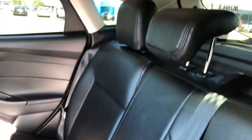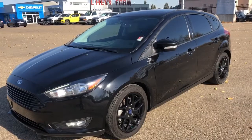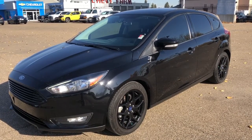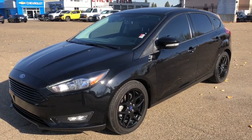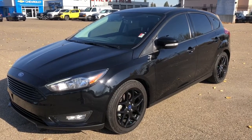Moving across to our seats we can see that they are also finished in the same black leather as the front seats, and we have a 60/40 fold in the second row. Thank you for joining me for this quick video walk around of the 2017 Ford Focus. If you enjoyed please be sure to subscribe for more daily videos and we hope to see you at Wolfe Chevrolet soon.